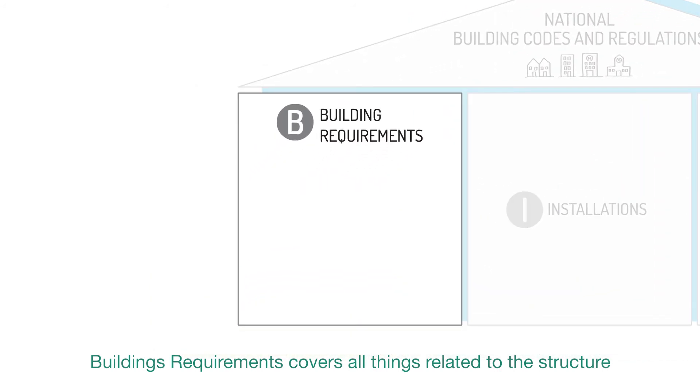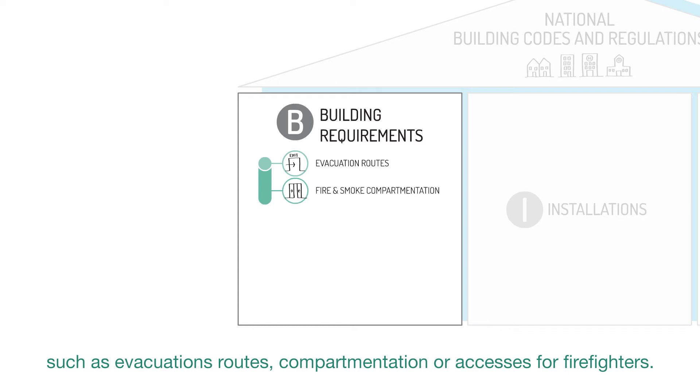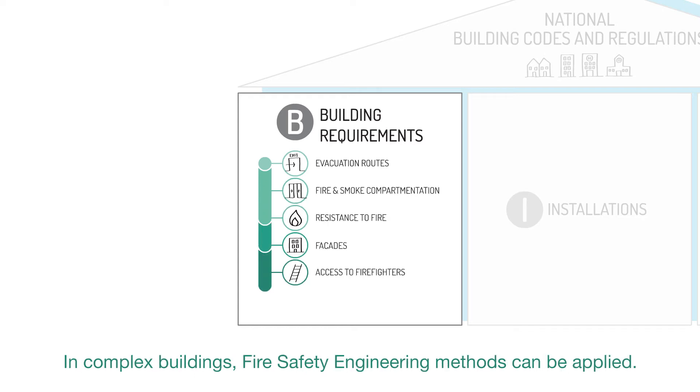Buildings Requirements covers all things related to the structure, such as evacuation routes, compartmentation, or accesses for firefighters. In complex buildings, fire safety engineering methods can be applied.